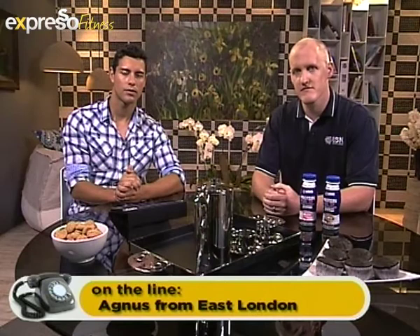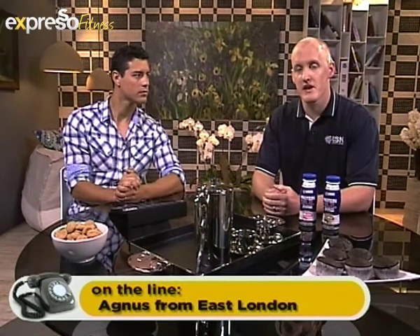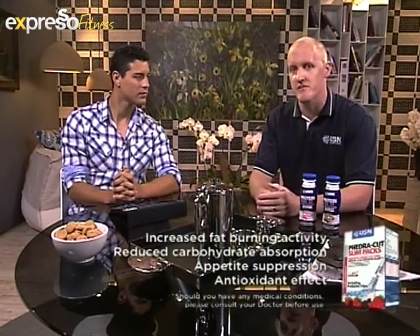Now it's time to get to those callers. Gareth, we have our first caller on the line. Good morning, Agnes. Agnes, what is your question for Gareth? My question is that I'm an older woman. I have been taking L-troxin and Euthyrox for some years now. My thyroid was put out of action with a capsule, and I'm afraid to take anything that may throw out the balance of my medication. You can use FedraCut Slim Pack as part of your weight management process because it helps to support the medication as well as increasing the thyroid hormone, which is what you're looking for to stabilise your metabolism and increase the fat-burning process.